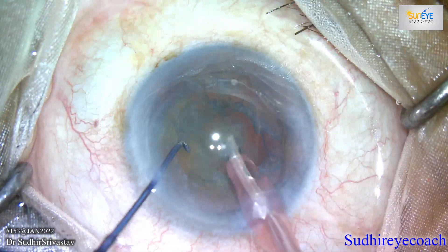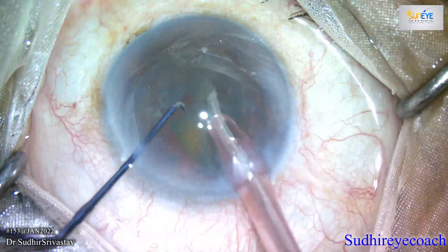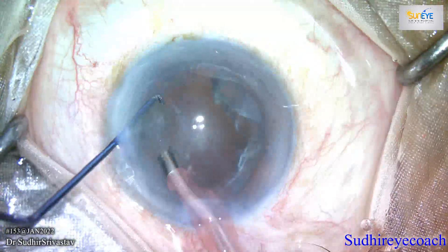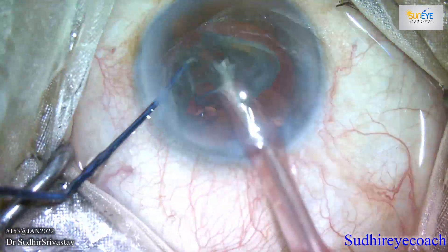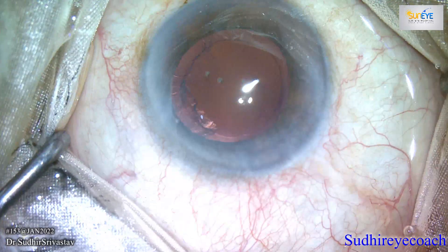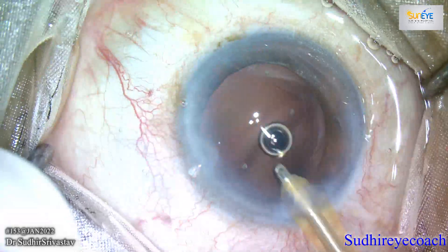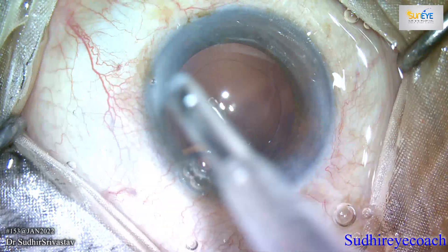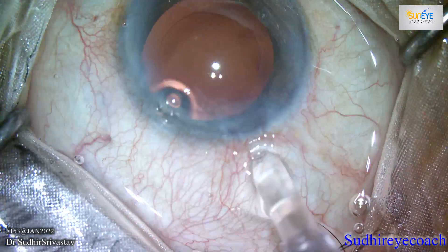Most detachments are small and peripheral, especially at the site of corneal incisions, and are relatively clinically insignificant — they resolve fast without any further intervention. Only approximately 0.5% are large and involve the central cornea, and approximately 8% of these subsequently require a corneal transplant to regain corneal clarity.